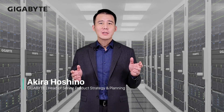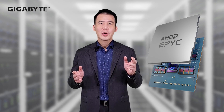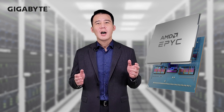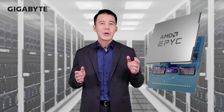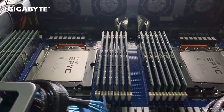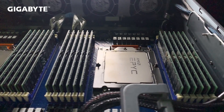Modulization is an important design concept for Gigabyte's lineup for 4th generation AMD EPYC processors. According to this concept, we think about server development as a total hardware solution. These new generation Genoa processors make our servers even more high-performing and feature-rich.